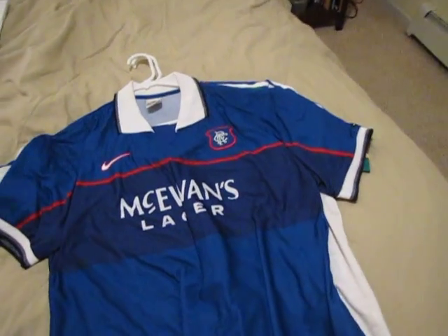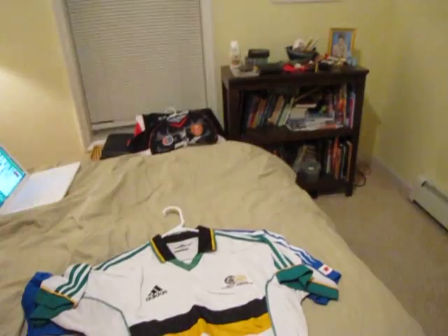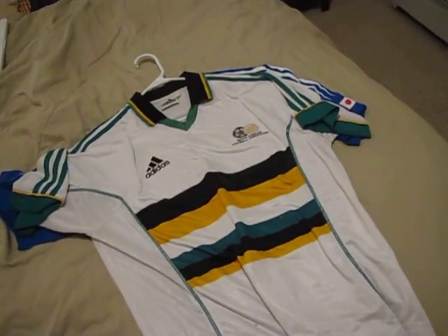We have Glasgow Rangers, 97-98. Always Rangers, not Celtic — although Celtic beat Rangers today in the Old Firm, but that's alright.